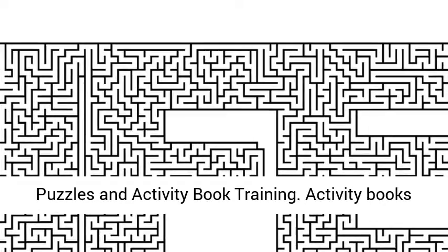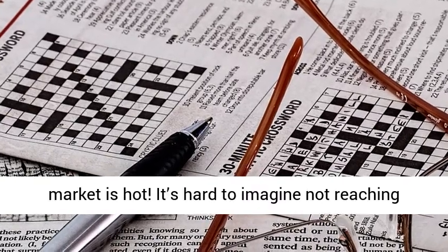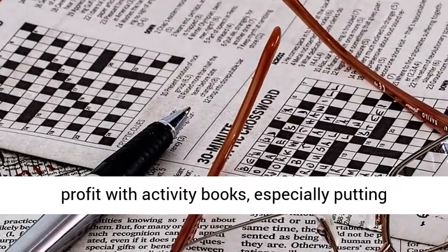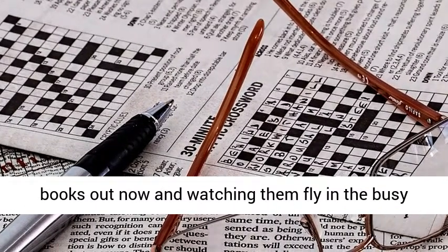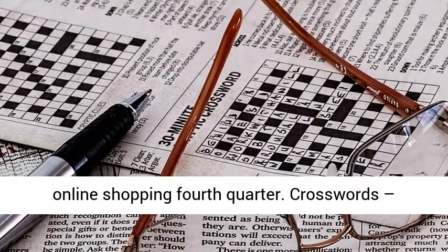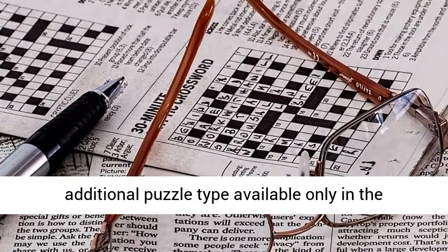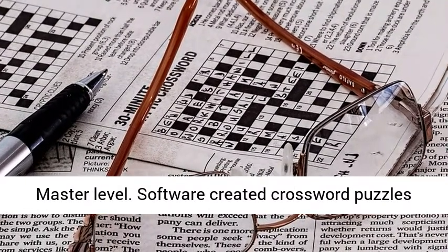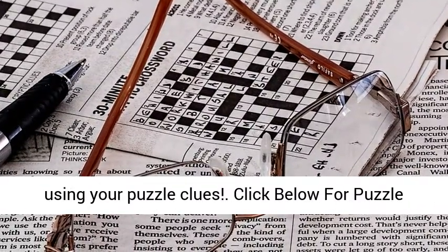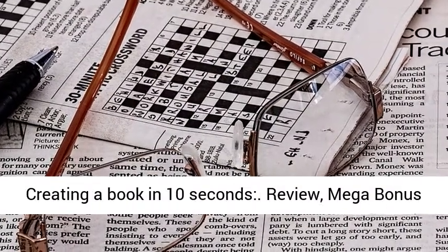$67 Master Level includes crossword puzzles and activity book training. Activity books are a natural extension of puzzle books and this market is hot. It's hard to imagine not reaching profit with activity books, especially putting books out now and watching them fly in the busy online shopping fourth quarter. Crosswords are an additional puzzle type available only in the master level — software creates crossword puzzles using your puzzle clues. Click below for the Puzzle Book Mastery video showing income proof and creating a book in 10 seconds.